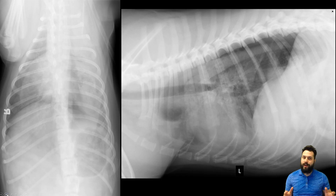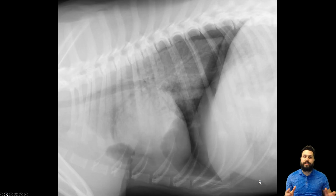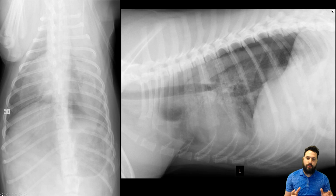So these are the radiographs we have. We have a dorsal ventral projection on the left-hand side of our screen, a left lateral projection on the right-hand side of our screen, and of course we always take three-view projections of the thorax. We've got our right lateral projection as well.